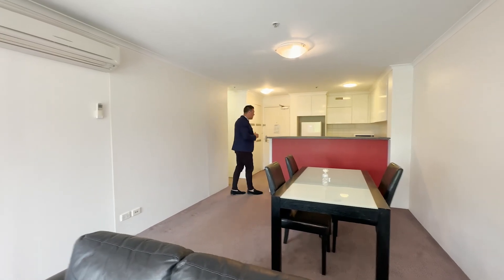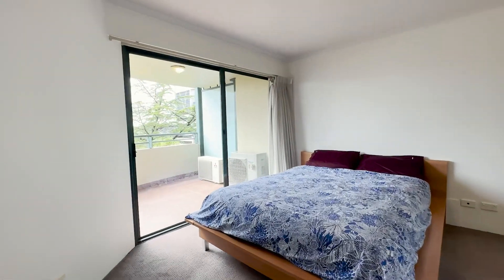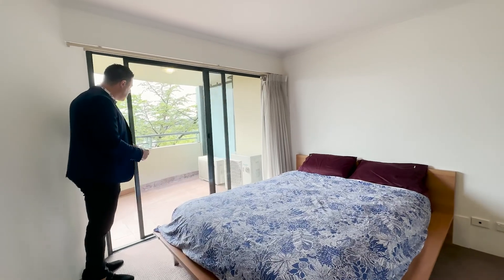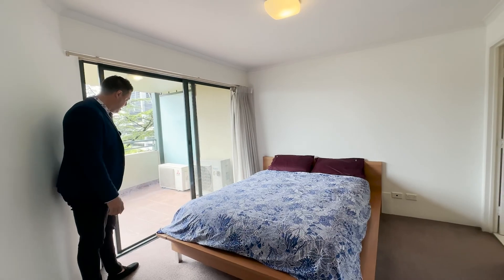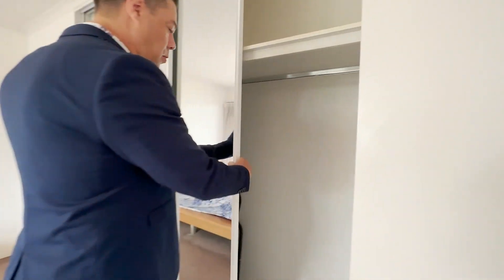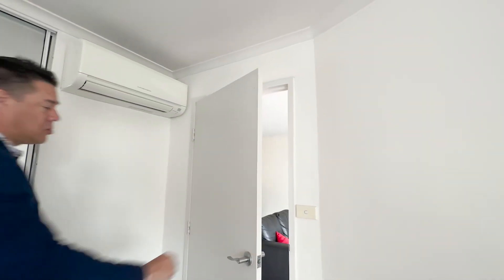Now let's take you into the main bedroom, which is situated just off the balcony. This is a huge main bedroom — you can easily fit a king-size bed and extra furniture. It has a sliding door out to the balcony for extra fresh air and sunshine. Just over here there's a triple robe, so lots of hanging and storage space for your clothes. Up at the top there's a second air conditioner — so there are two units total for electric heating and cooling.